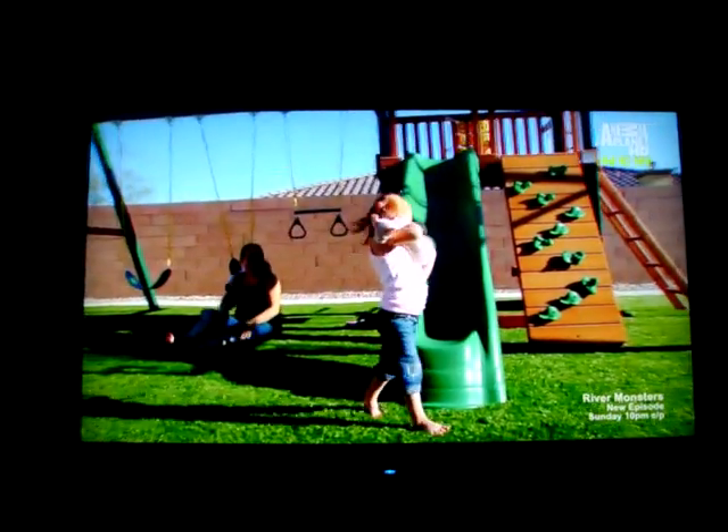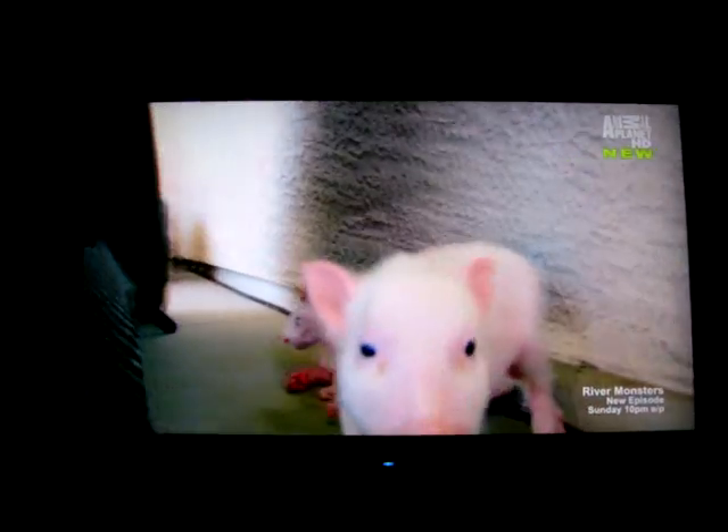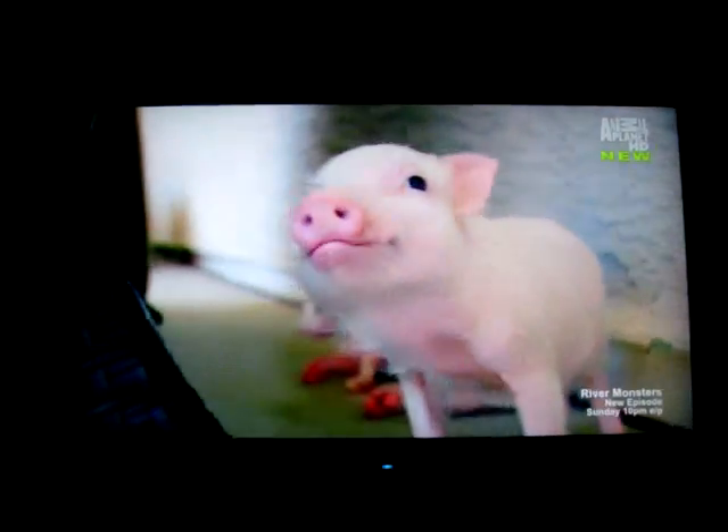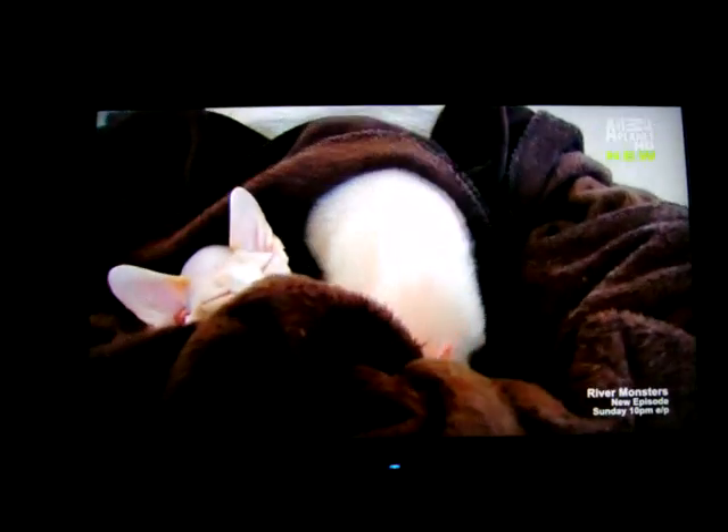But there's something else you should know about Voodoo. Voodoo has a unique friend named Spartacus, and Spartacus is a pig. A cat and a pig living together? On the same day, Spartacus and Voodoo came to our home. Voodoo jumped right into bed with him, and it's been best friends ever since.